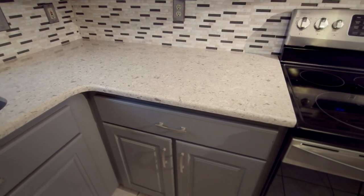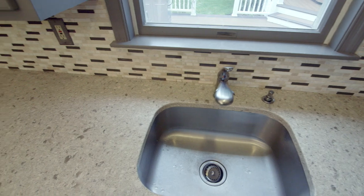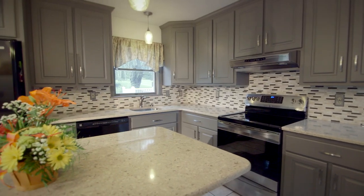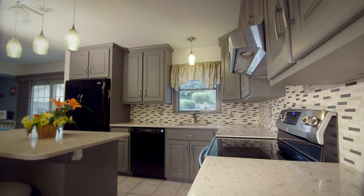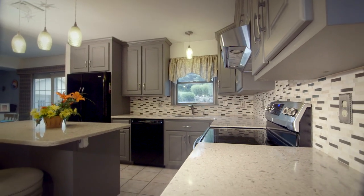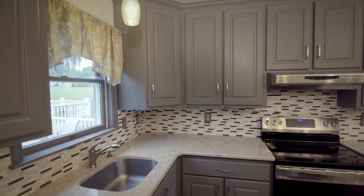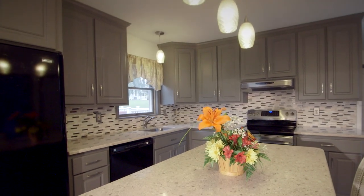All in all, this luxurious transitional gray kitchen provides a timeless backdrop for decades worth of memory making for its occupants. Ready to merge the best of your favorite traditional and contemporary design preferences? Contact Kitchen Magic today and schedule your free consultation.